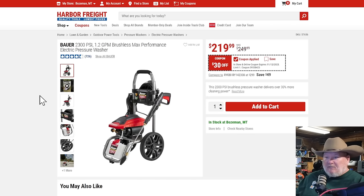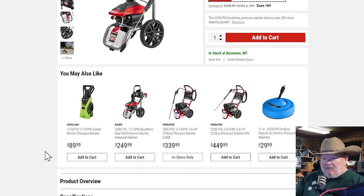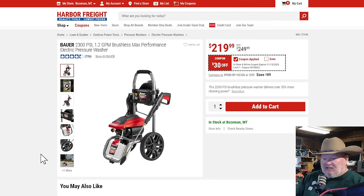The Bauer 2300 PSI pressure washer is one of the better electric pressure washers out there. I love the form factor — giant wheels, really easy to roll, and a place to tidy everything up when you're done. The Portland is a great pressure washer for the price at $90, hard to argue with. But this Bauer gets you a little more power, a built-in soap dispenser, and it doesn't have cords and hoses going everywhere like a rabid octopus. It keeps everything nice and neat.